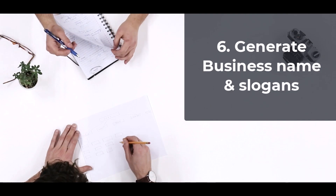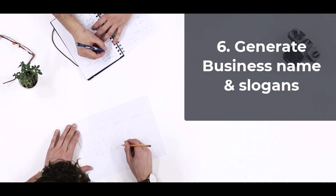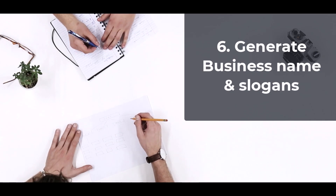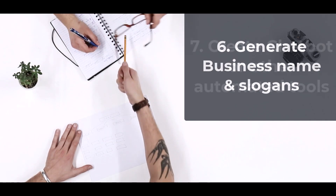6. Generate Business Names and Slogans. This can be offered as a service on a freelance site. Most new businesses usually seek out this service. You can make up to $50 per name or slogan you provide.